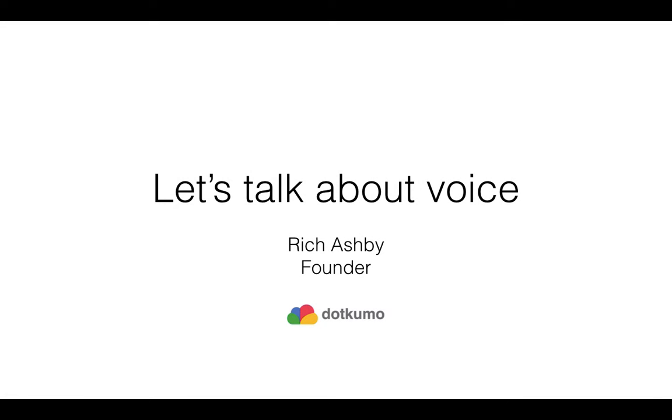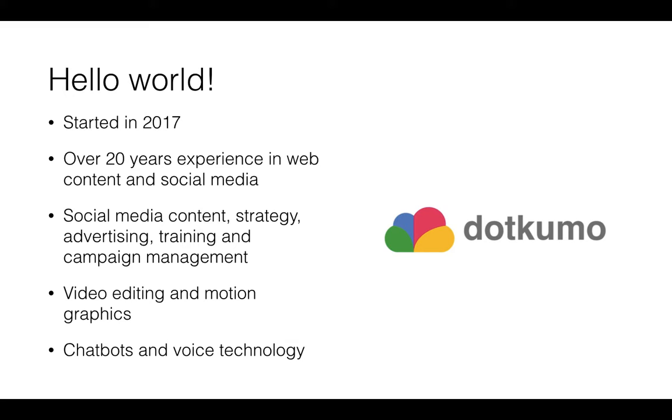Hi everyone, thanks for coming down today. My name is Rich Ashby, I'm the founder of a company called DotKumo, and today's talk is 'Let's Talk About Voice.' DotKumo was started in February 2017. I have over 20 years of experience in web content and social media, and services include social media content, strategy, paid advertising, social media training, campaign management, video editing, motion graphics, chatbots, and voice technology.